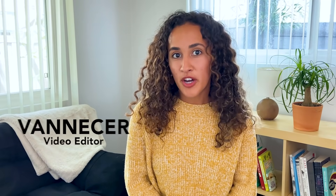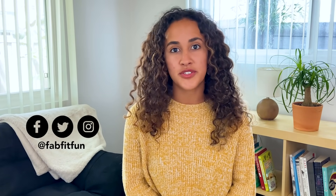Hi everyone! Today I'm going to be showing you some of the products that all Fafafun members can choose for the Fall 2021 box. Let's get started!